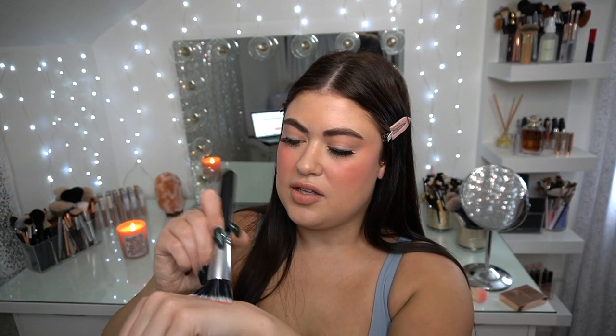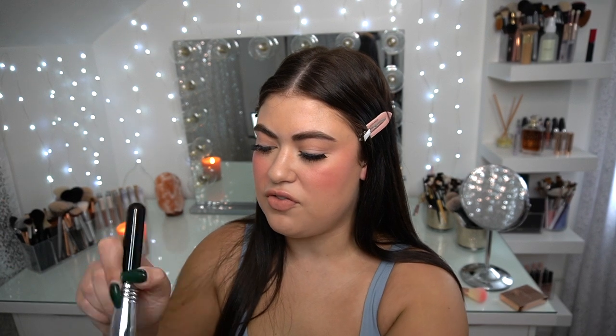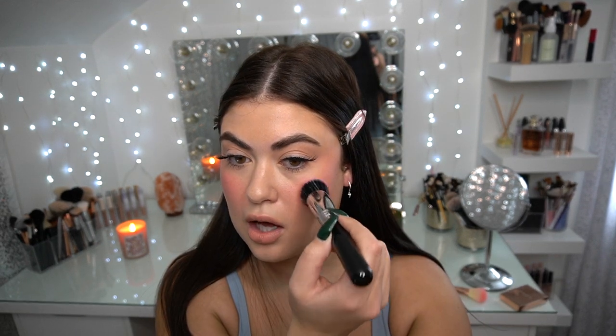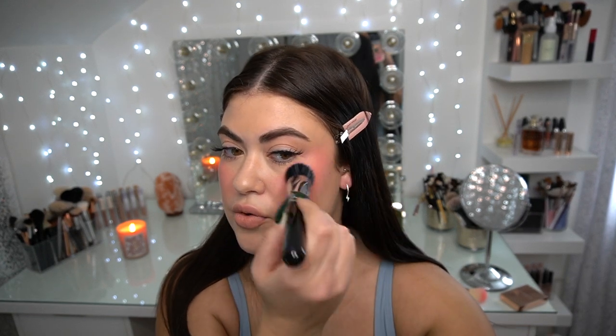I like to swirl around until the tips just have a teensy bit of product, and then I test it on the back of my hand. There's quite a lot of pigment, so I'm going to buff it out on the back of my hand first. I think that was a good amount — see how easily it diffuses and just leaves a sheen? I'm going to go along the cheekbone, tapping in the cream on top of the powder.